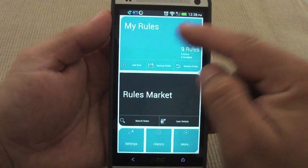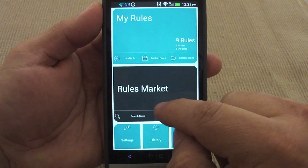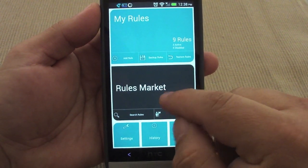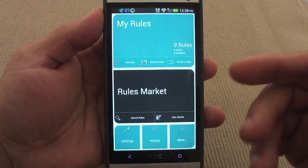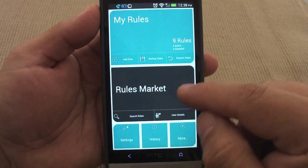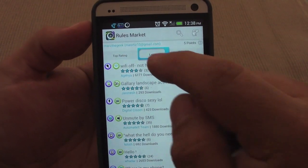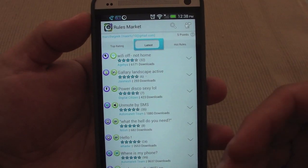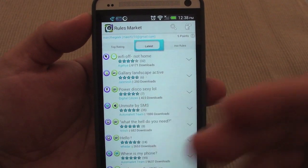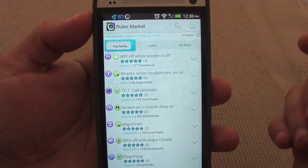First of all, you've got your rules here — these are the rules already set up on your phone. And these are the rules from the market. You can get more rules without even creating them from the market, which is a feature I totally love. Let's go here so you guys can see what I'm talking about — it's like a market where people share the rules they create.